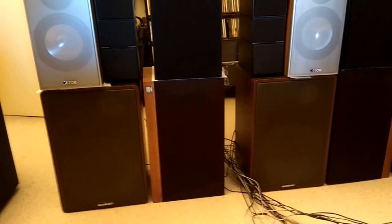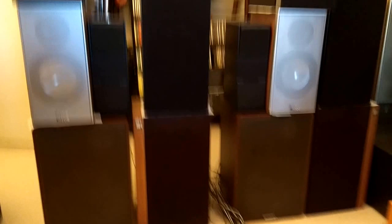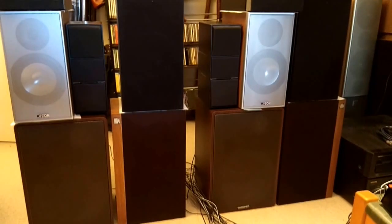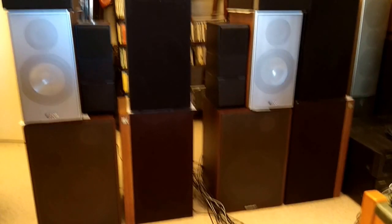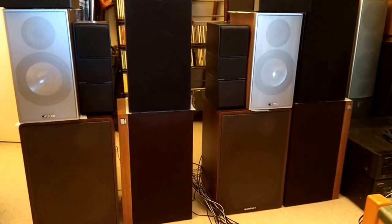One thing to note is that they are also louder than the others, so I may just be a victim of what I mentioned initially — the loud ones sounding better. I'll continue this test and I'll keep you posted. Thank you for watching.